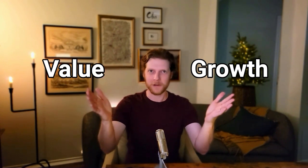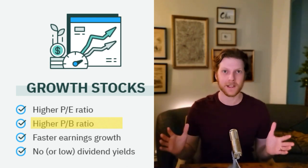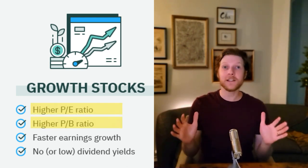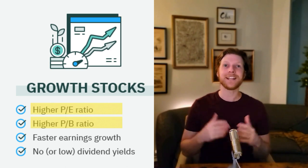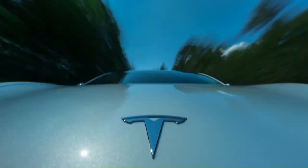Let us begin by dividing the entire stock market into two piles: growth companies versus value companies. Growth companies are the ones that everyone loves and thinks will be super successful in the future. Because the market loves these companies so much, the stock price is high compared to the current profits of the company. One perfect example is Tesla — it has grown a ton and is still considered a growth stock because the general market believes it will grow a lot more.